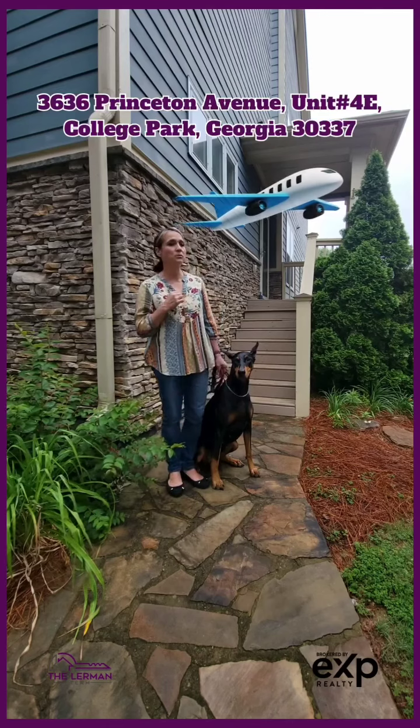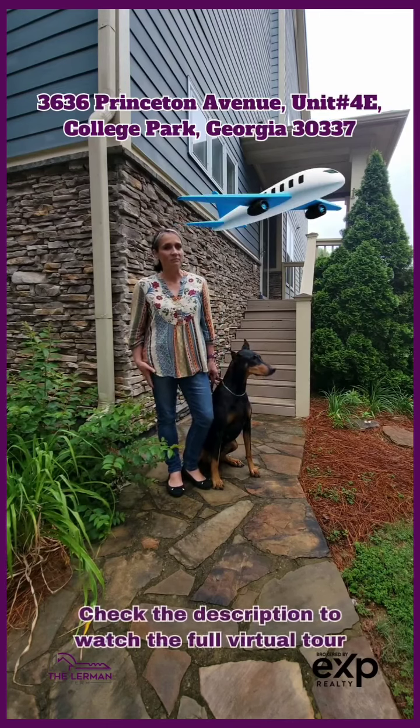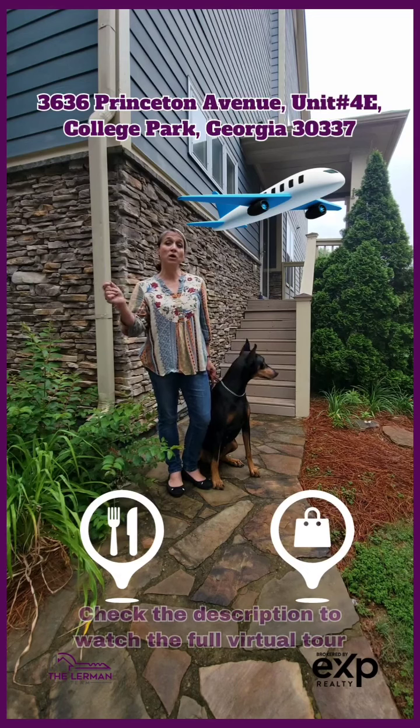You're centrally located to the airport — you can be there in about 10 minutes. You're very, very close to MARTA. The best part though is its walkability. You're close to restaurants, you're close to shopping, and you are walkable.